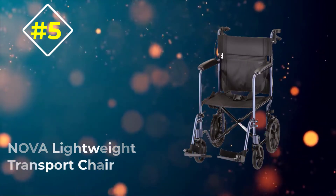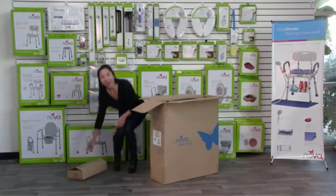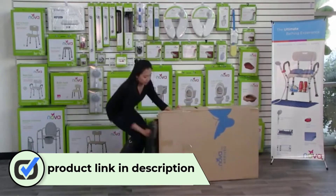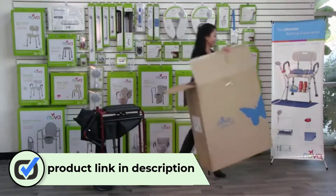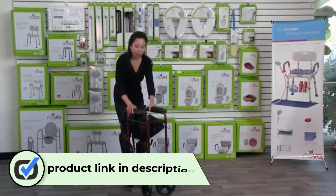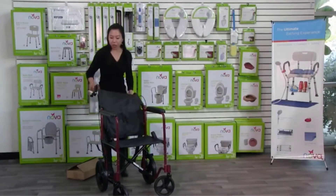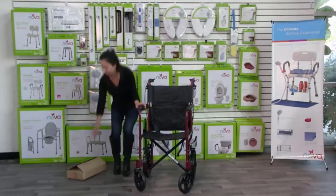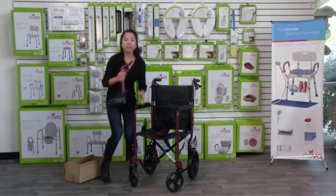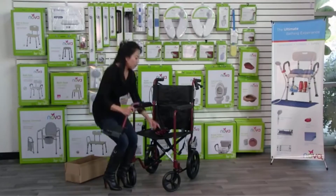Number five: Nova Lightweight Transport Chair. If you are a person who gives higher importance to safety, then this wheelchair will be an excellent decision for you. This wheelchair is easy to carry and transport anywhere without any effort. This unique product will be suitable for trips where you give high importance to security. The lightweight design enables a higher portability rate, and the secondary wheel lock and seat belt will give you lifelong safety and comfort.